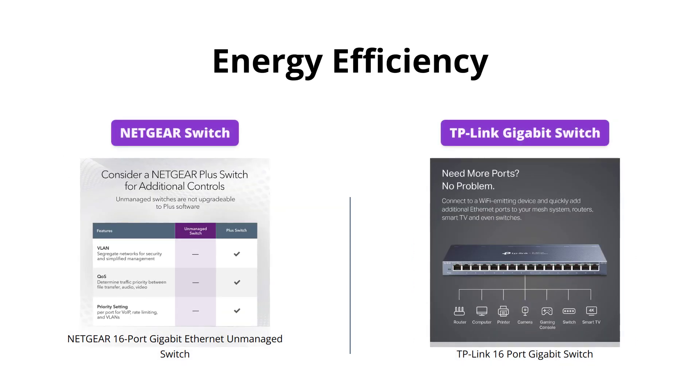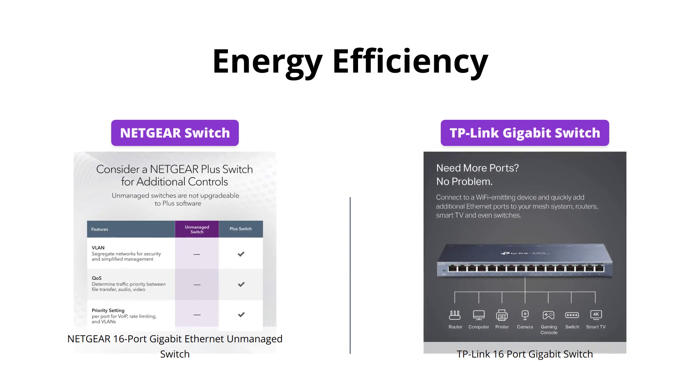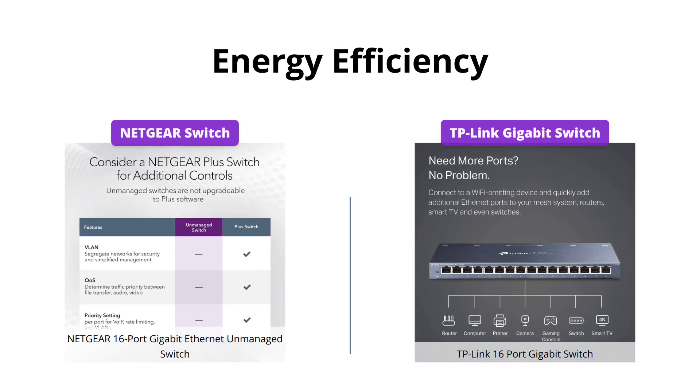Both switches are designed with energy efficiency in mind and come with IEEE 802.3az compliance. However, TP-Link goes a step further with its innovative energy-efficient technology, which greatly expands your network capacity with much less power consumption.